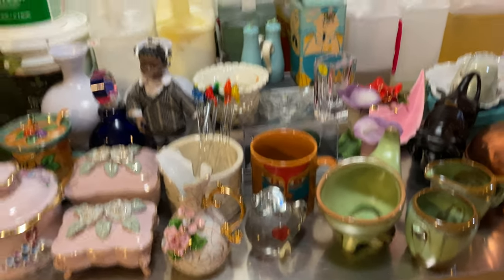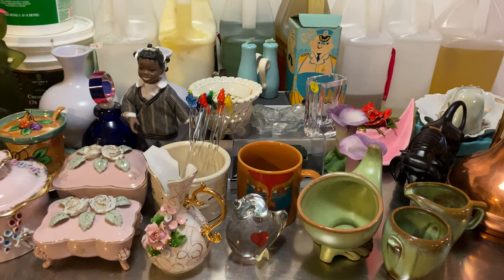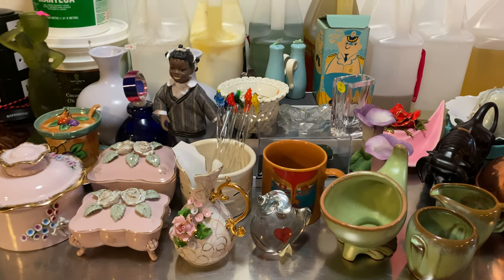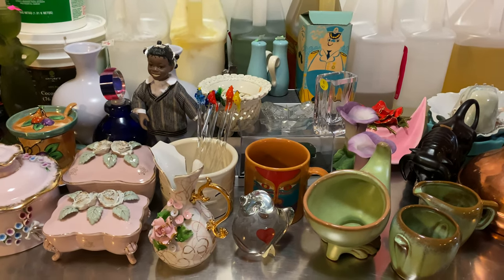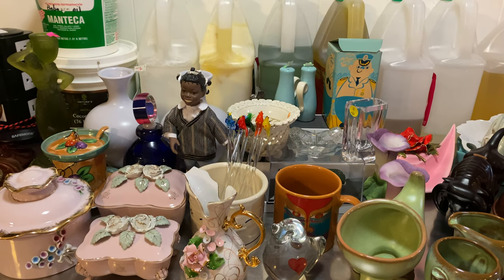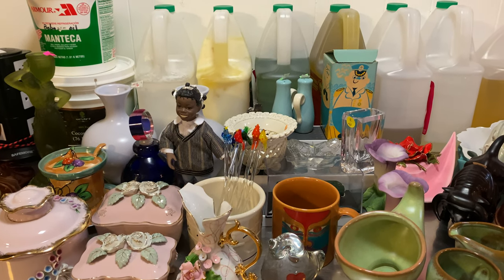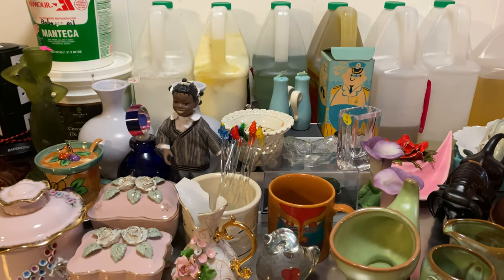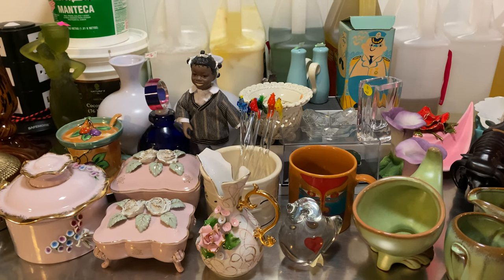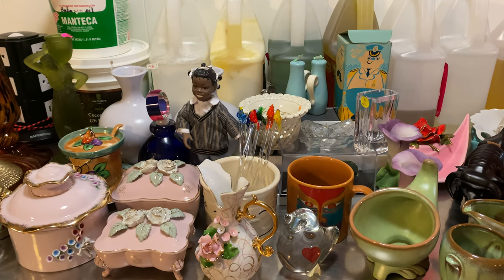Hi Lindy, hello everyone, welcome back to another haul video from Old Mom's Old Stuff. I would love it if you'd subscribe and click the like button. In this haul I have things from estate sales and antique shops. I'm going to more antique shops trying to find sales because it seems like I'm having a harder time finding things at the thrift stores.